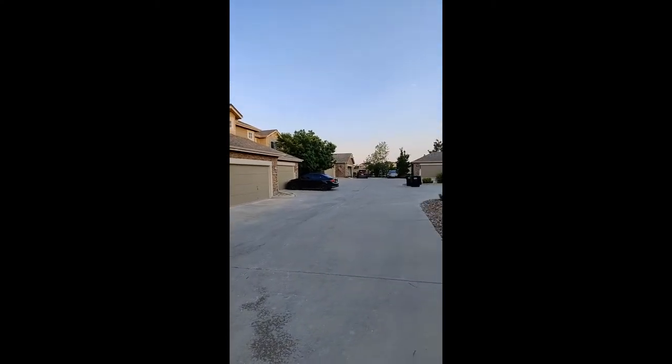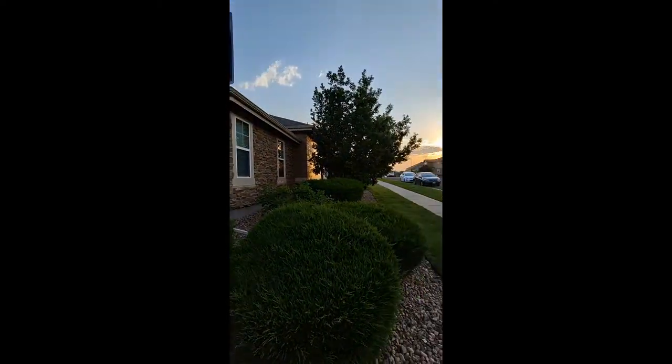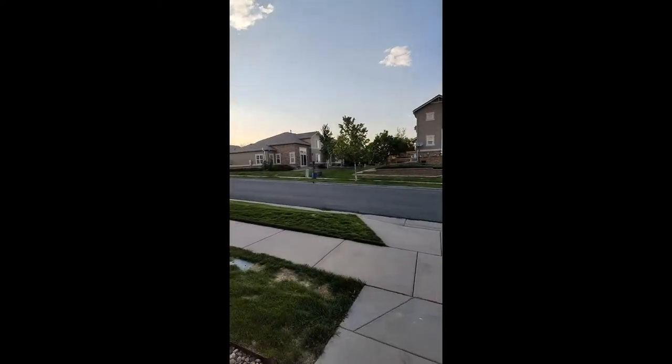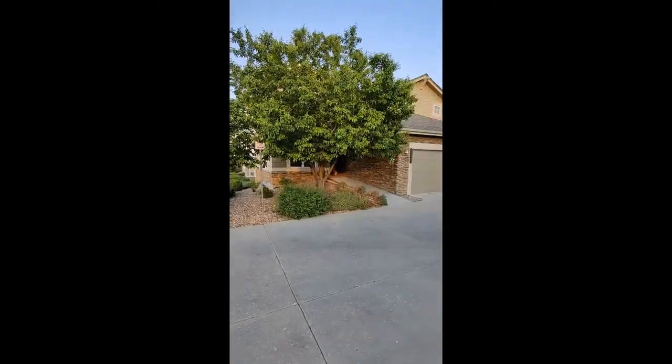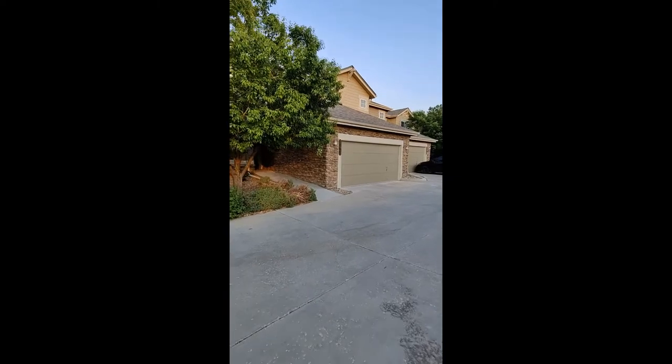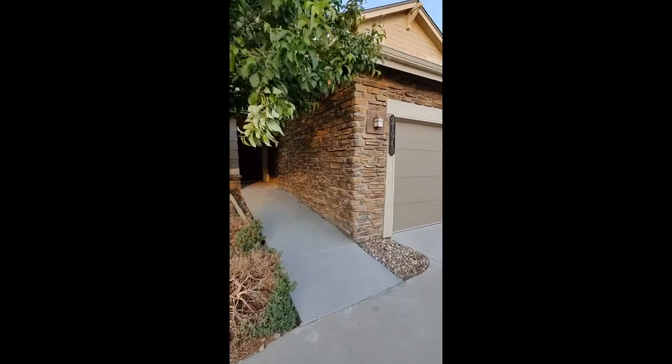Hello and thank you for your interest in the newest listing by PMI Elevation. We are here at 21940 East Jameson Place in Aurora, Colorado. This is going to be a three-bedroom, three-bathroom home.